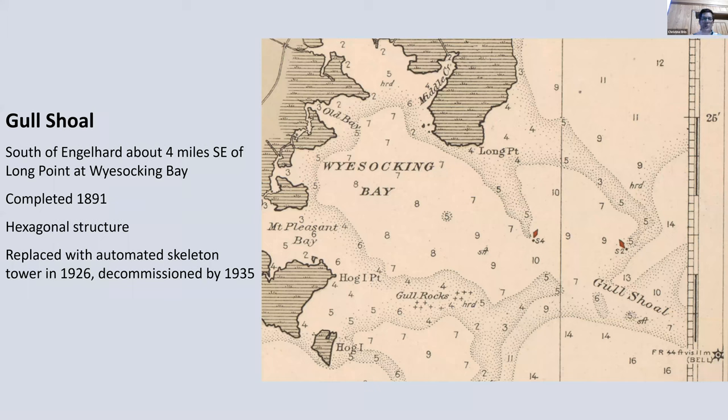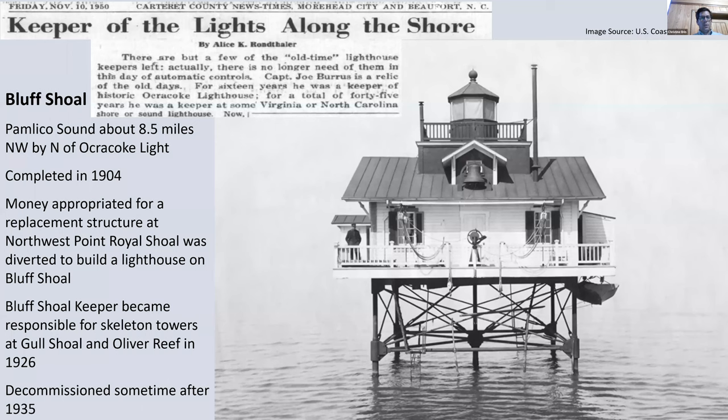Gull Shoal is on the western side of Pamlico Sound near Wysocking Bay. The navigational chart shows Gull Shoal at seven to five feet of water, with 16 feet of water on one side. The chart also indicates the lighthouse had a fixed red light 44 feet above the water, visible to 11 miles, with a bell. It was a hexagonal structure, decommissioned in 1926 and replaced with a skeleton tower.